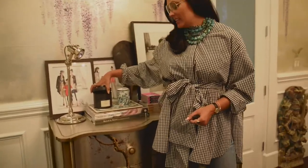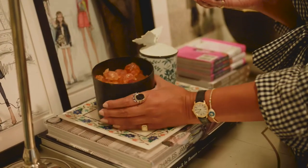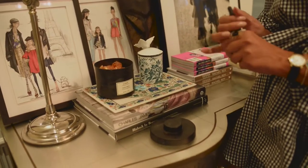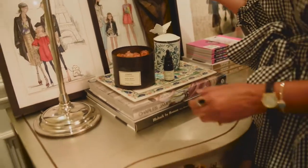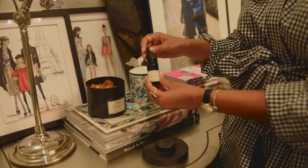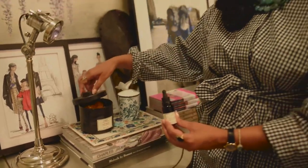This is potpourri like I've never seen before — they're actually little pieces of crystal. It's from a store called Guard, which is fabulous. It is in Los Angeles, but they have a website you could look up. Every so often you just put a little bit of this on, and it smells better, in my opinion, than any potpourri or any candle you could ever get.